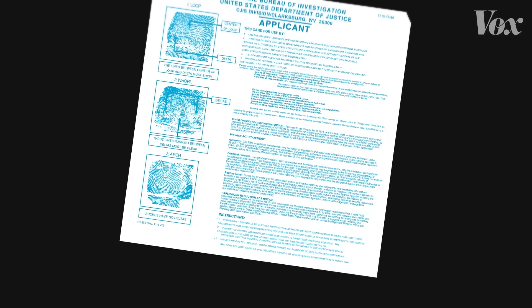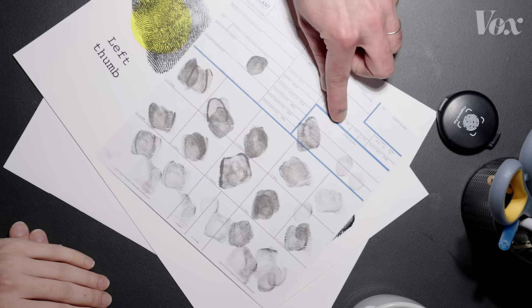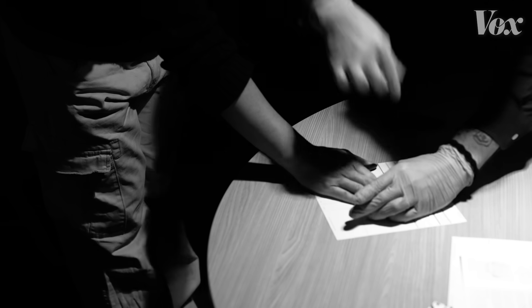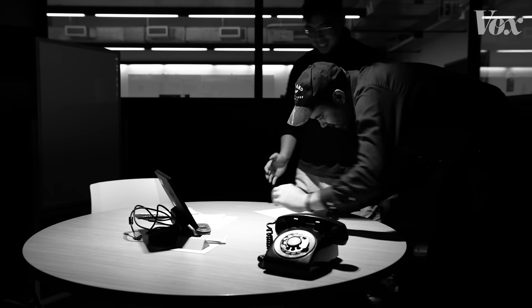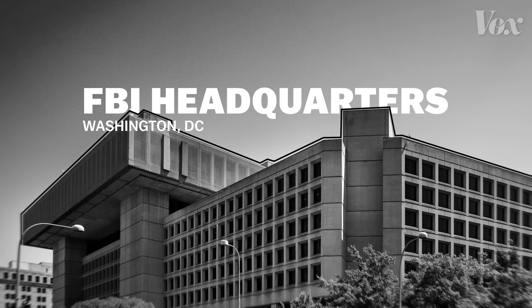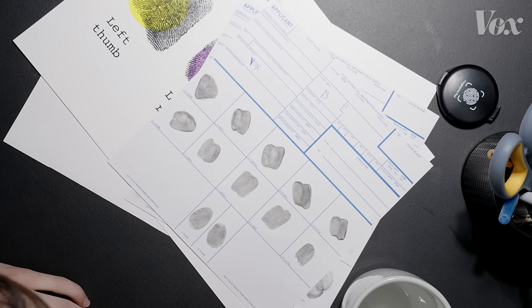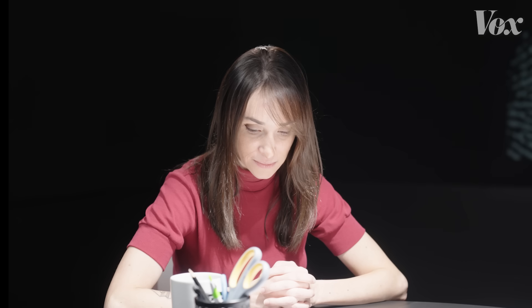This is a copy of the actual fingerprinting card that the FBI uses. I learned while making this video that taking someone's fingerprint if you're not trying to do that is actually kind of hard. The FBI's fingerprint archive currently houses around 165 million fingerprint records and they start on these cards. If you're arrested for a crime in the US you will get your fingerprints taken by the police and they're stored on file even if you're not proven guilty.